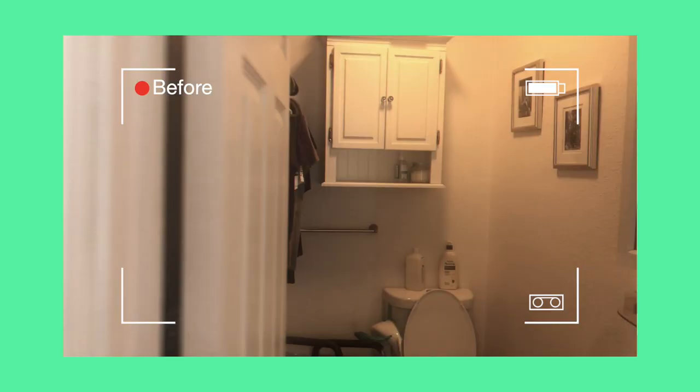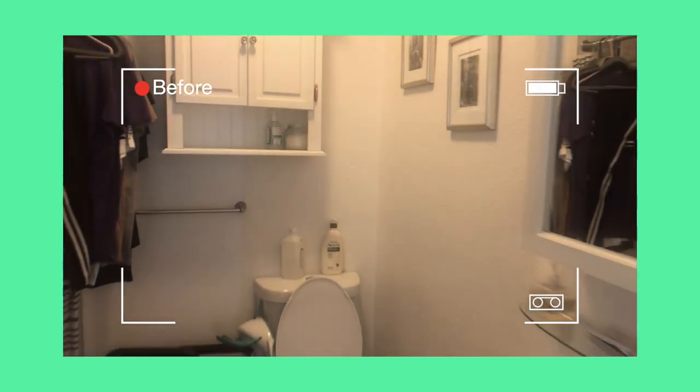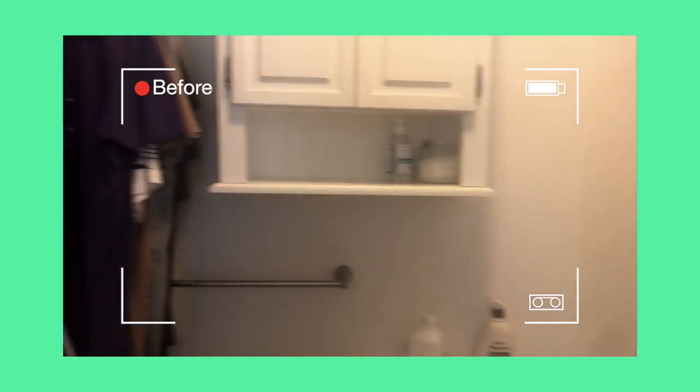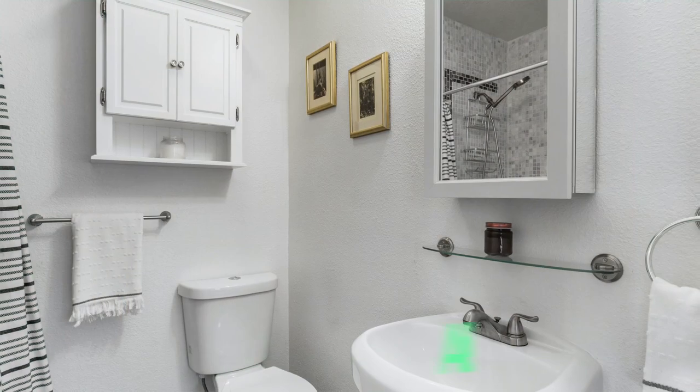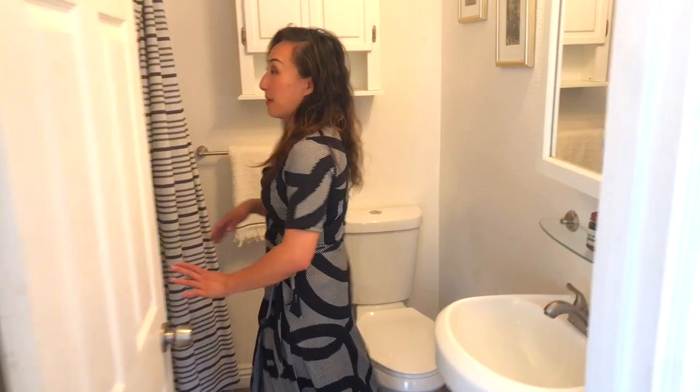For the bathrooms, a lived-in home typically has shampoo and toiletries everywhere. We put away everything that makes the space look cramped and cluttered, and just left a few items like candles. It's always great to decorate the bathroom with nice matching towels and put away all the used shampoo and toiletry items.